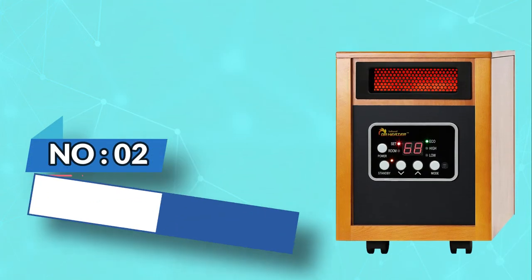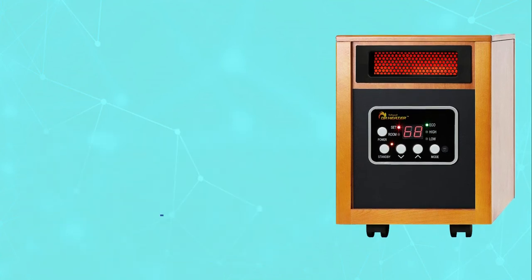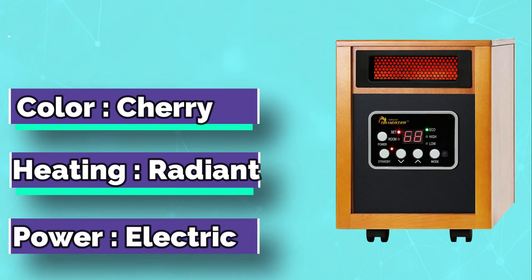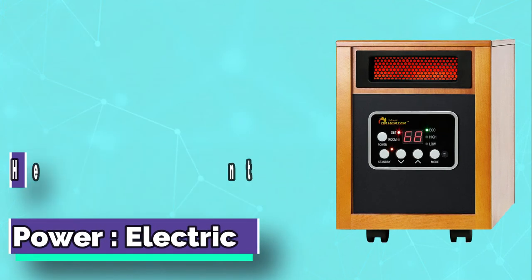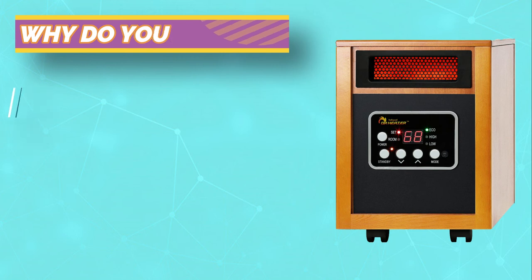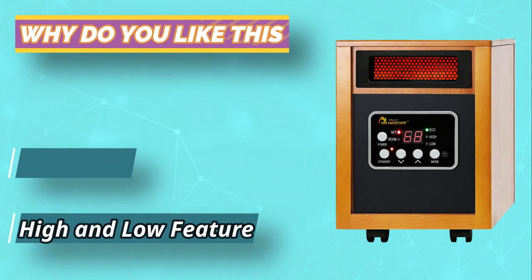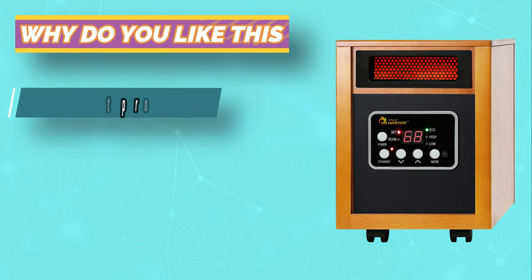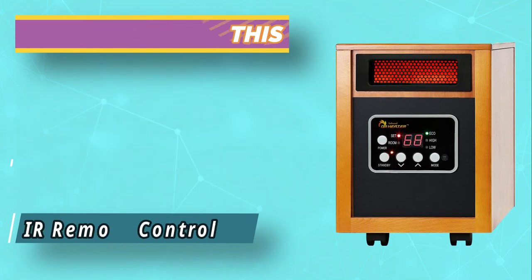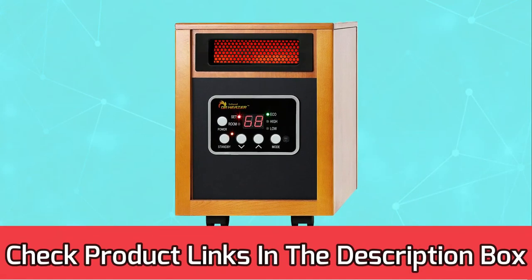Number 5: Dr. Infrared Heater Energy Efficient Space Heaters. The Dr. Infrared Heater DR968 has two main input wattage settings: 1,500W high setting and 1,000W low setting. Both settings are quite high, which is why the DR968 has a high heating output. In fact, when used as a supplemental heating unit, it can provide supplemental heat to up to 1,000 square feet of space. The key to energy efficiency is the eco mode.